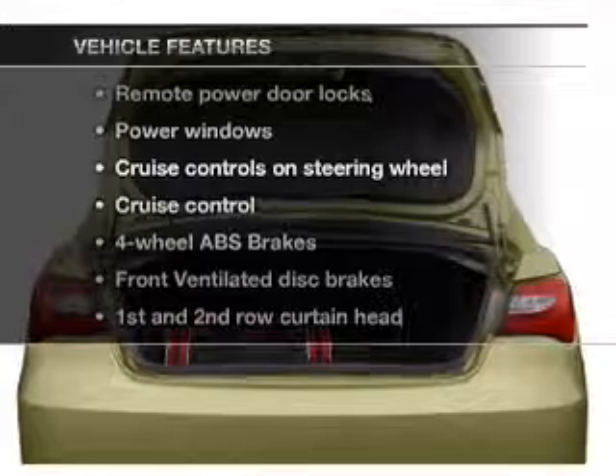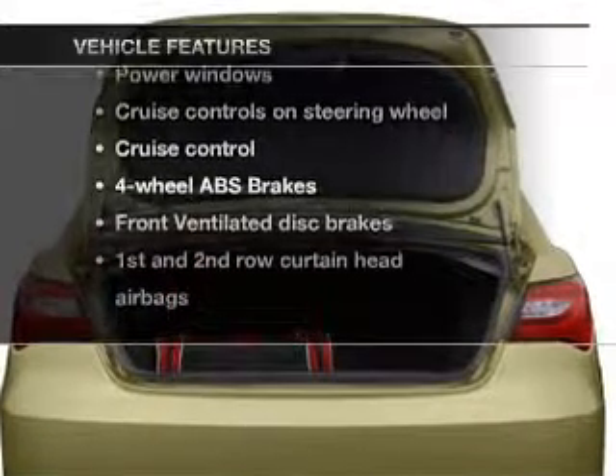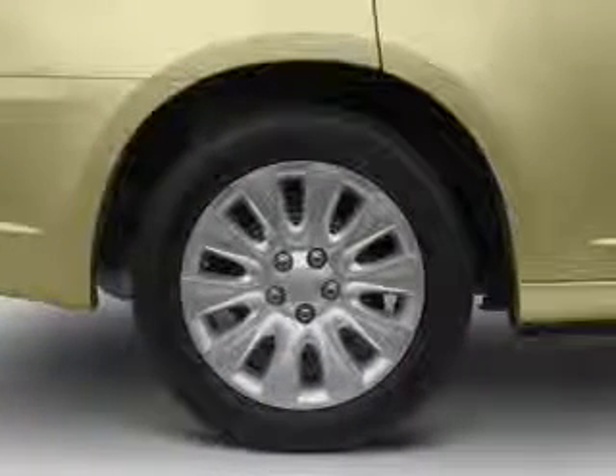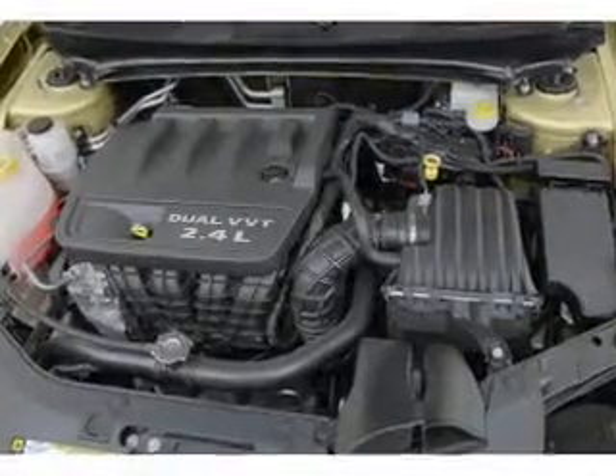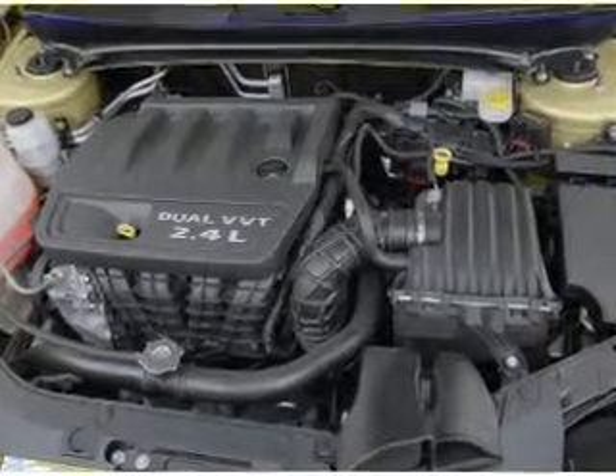And with these notable features, you won't want to miss out on the opportunity to own this amazing ride. Power door locks, power windows, power steering, cruise control, power mirrors, an alarm system, and an AM-FM stereo with a CD player.